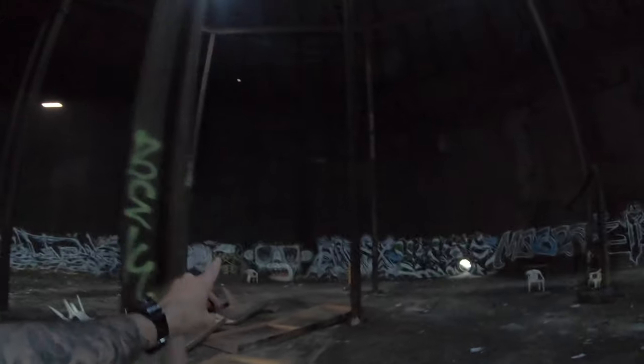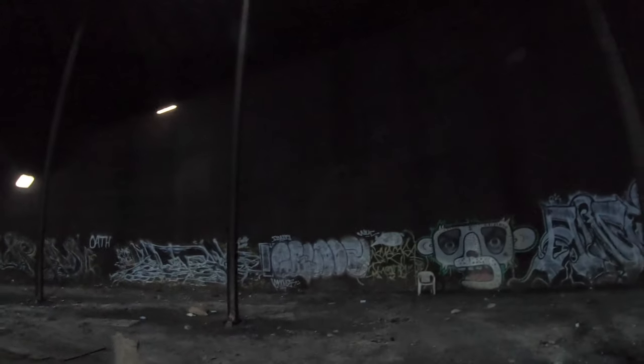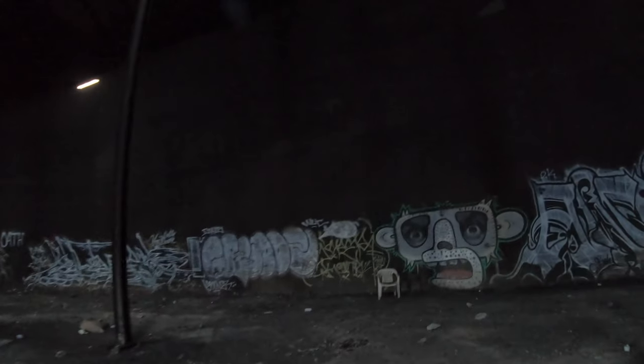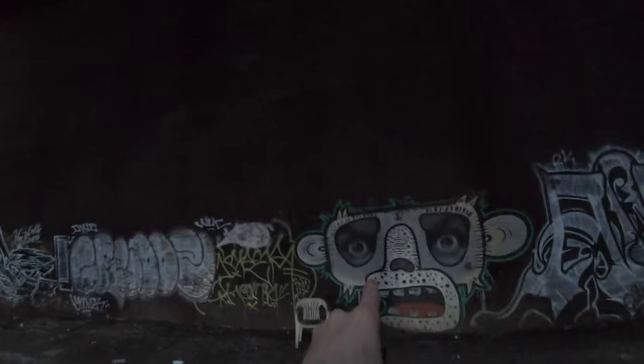Now that is the best graffiti we've seen today right there. Look at that — that is the one. Yo, that is dope right there.